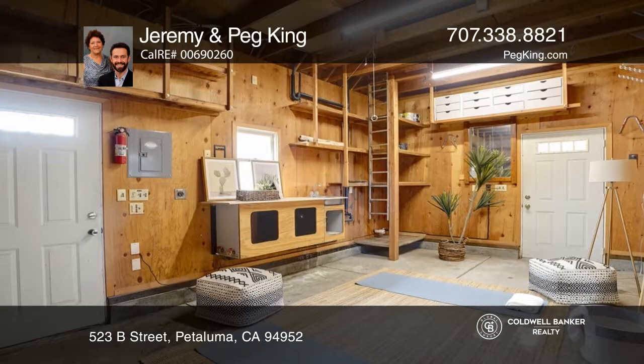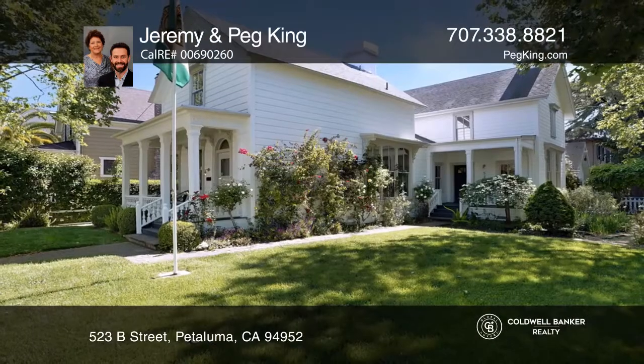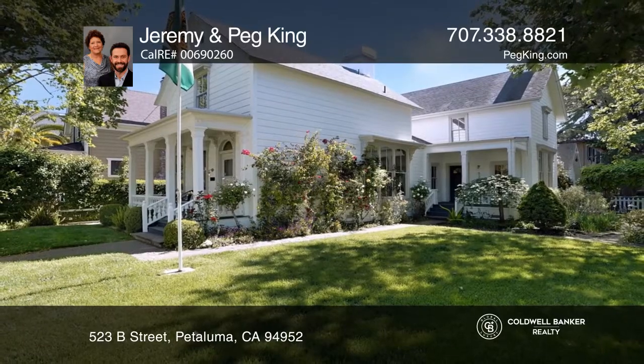The backyard has a deck and a detached garage. Find out how you can get the keys to your new home by contacting Jeremy and Peg King.